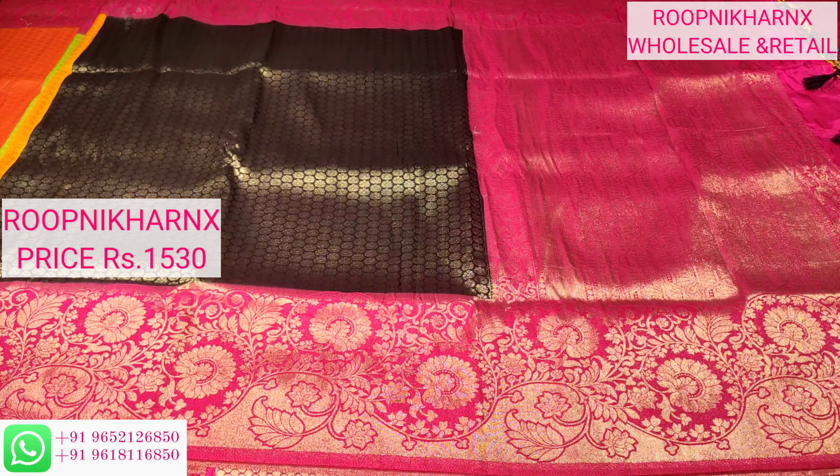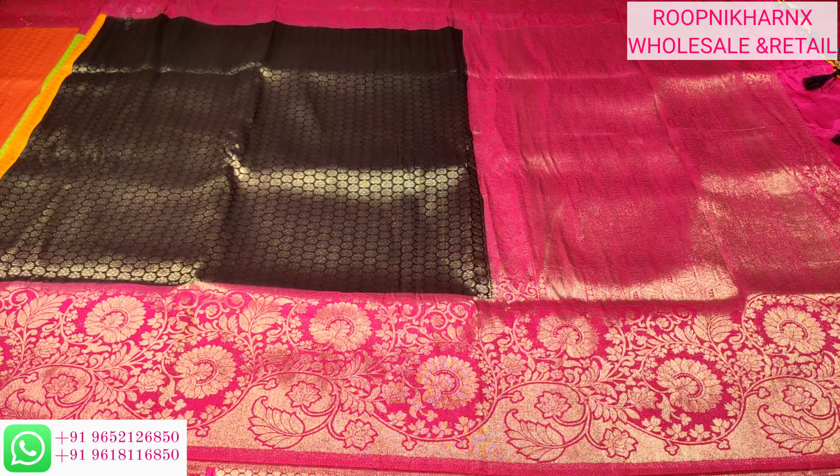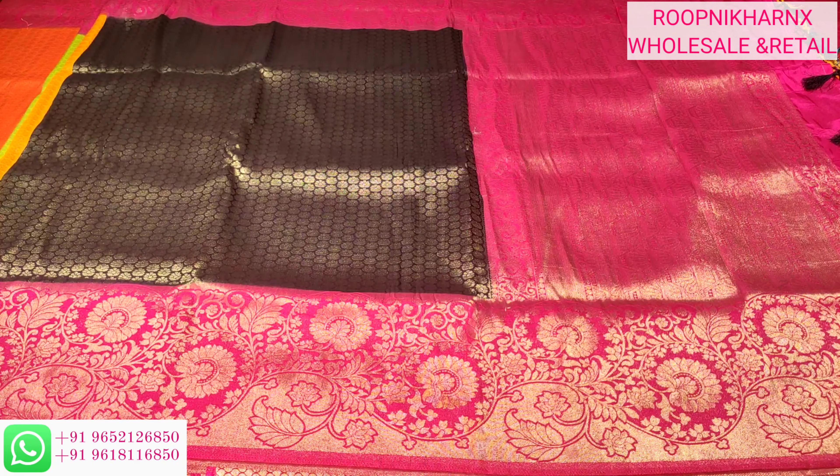Each saree costs 1,530 rupees only. You can purchase the sarees online — the number is on the left side of the screen on WhatsApp. You can also visit the store at Hapsiguda street number 8, opposite to Imavati apartments in Hyderabad, Telangana. Stay safe, stay good. Thank you and have a good and safe day.